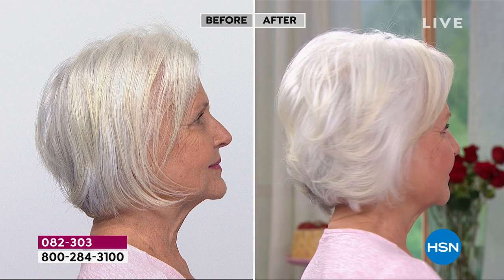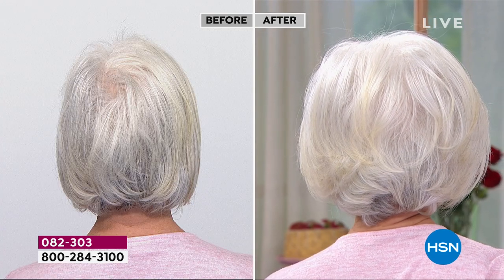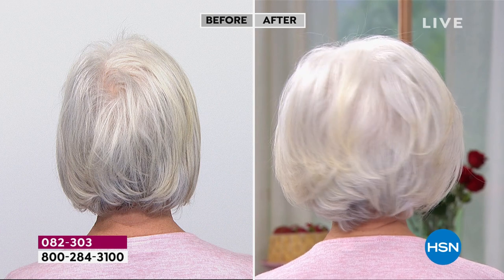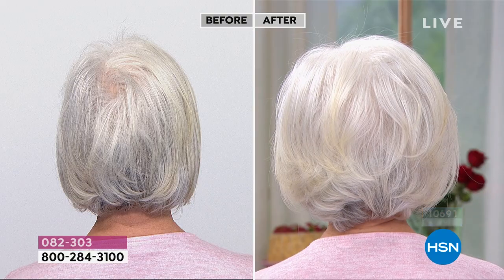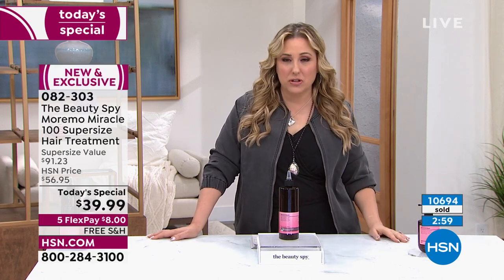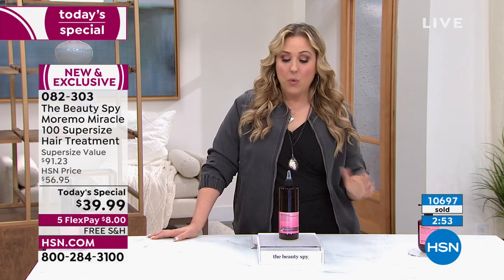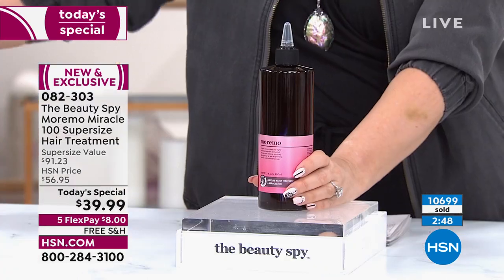The color looks amazing — and you're trying this for $8 with free shipping and handling, no interest, no fee, $8 a month. You can use MasterCard, Visa, American Express. We've been here for over 40 years. We pick a Today's Special once a day, so there are 365 Today's Specials a year, and there's a lot of competition for those Today's Specials. We are so excited to get this Moremo 100 in the super size.